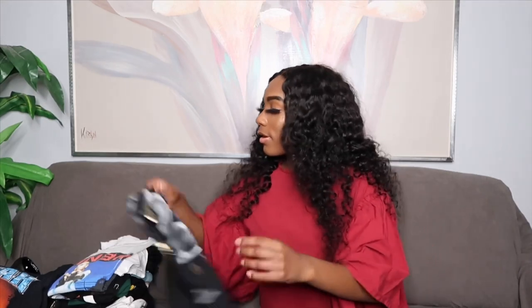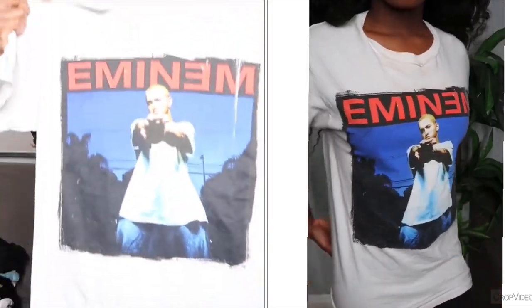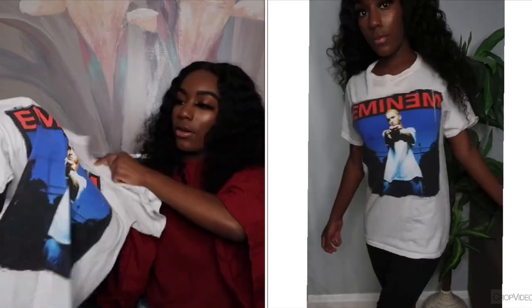All these clothes are either a size small or extra small. I'm usually a size extra small but sometimes I get small depending on the brand. Next we have another graphic tee from Hot Topic — it's an Eminem tee. I listen to Eminem as well and I like his music, so I got a tee with him on it.